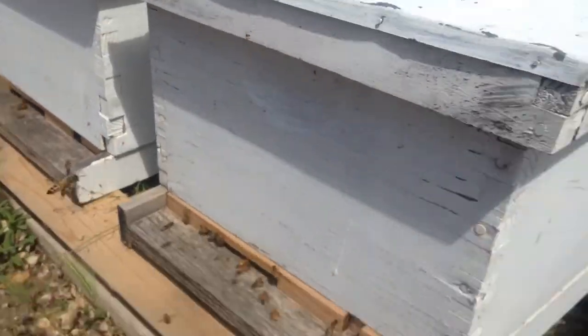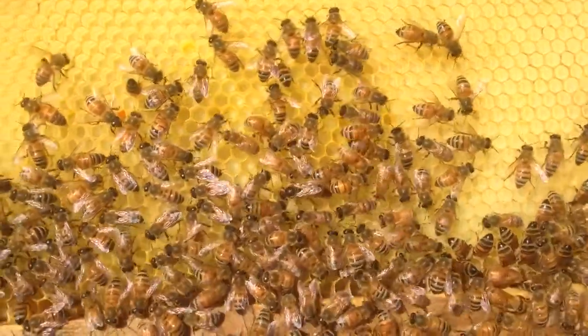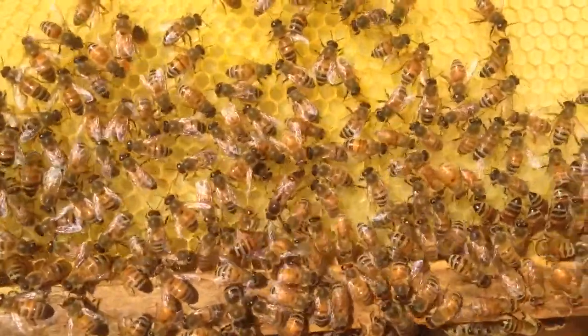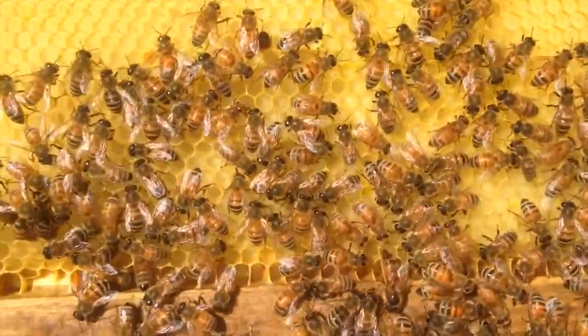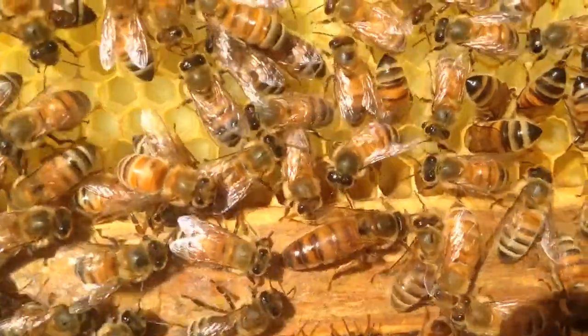Anyway, they're doing great and I'm gonna take a look inside today. Can you spot the queen? Do you see her? She's right on this frame — right there. That's the queen, that big one.